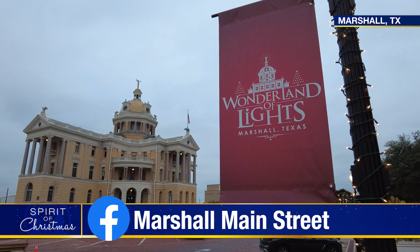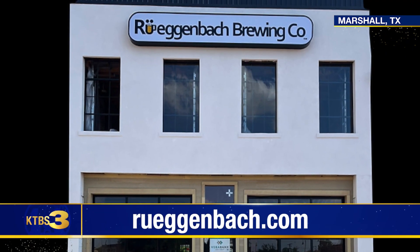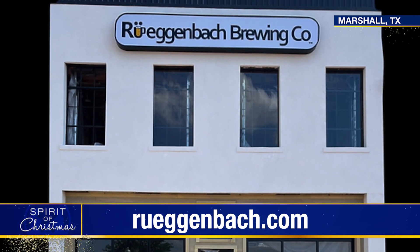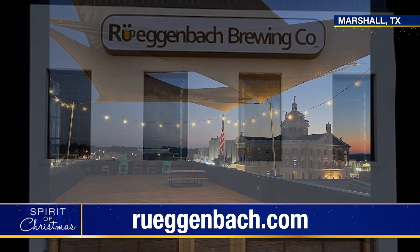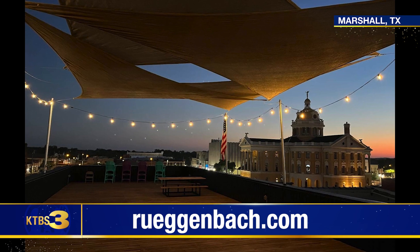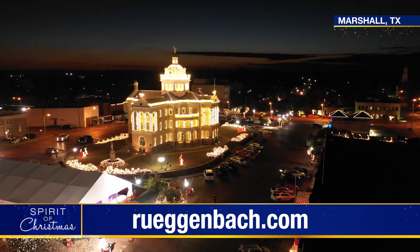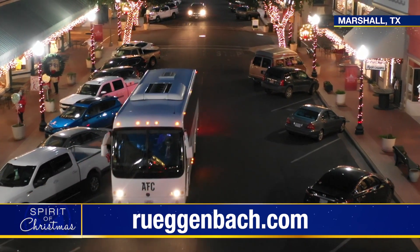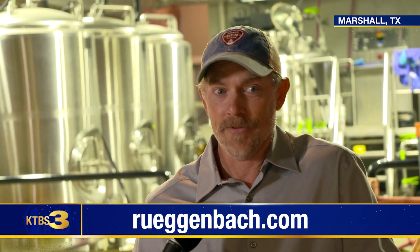Downtown Marshall has something for everyone, but across the Courthouse Square is another new establishment. This old fire station has been recently renovated — they want it to be a contributing factor to bringing life back to downtown and giving people a reason to come enjoy the rich history and beauty of the courthouse, the walkable square with all the little cute shops. And now there's a brewery.